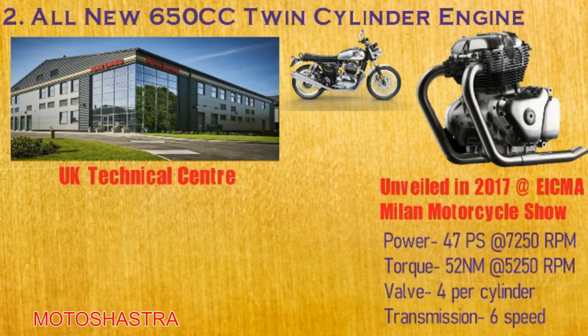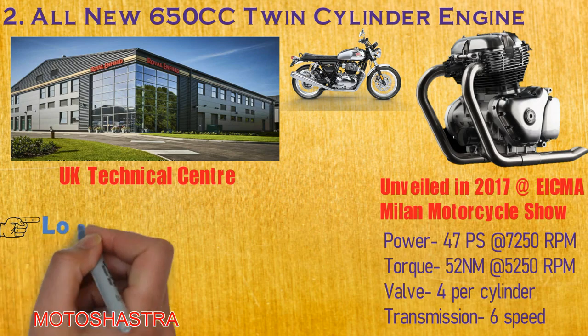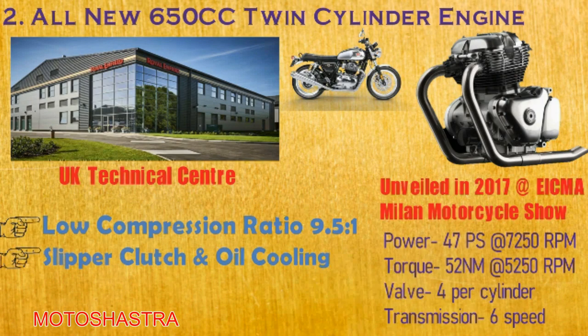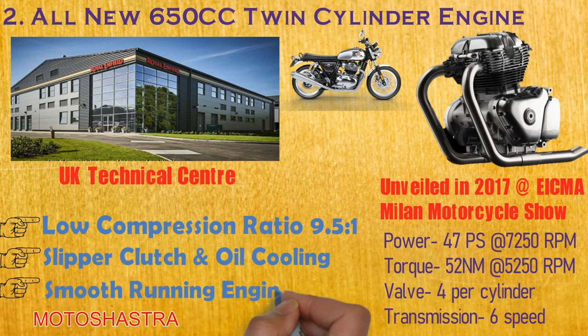There are 4 valves for each cylinder with a Bosch fuel injection system. It has a low 9.5:1 compression ratio which can tolerate poor fuel grade, so if you are travelling from city to city, no problem if high-grade fuel is not available. There is also a slipper clutch with 6-speed manual transmission for higher performance. For cooling, an oil cooler is placed on the frame down tubes. The engine is very smooth with only a little vibration at high RPMs.